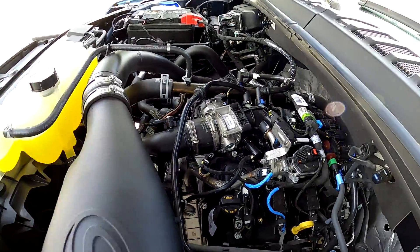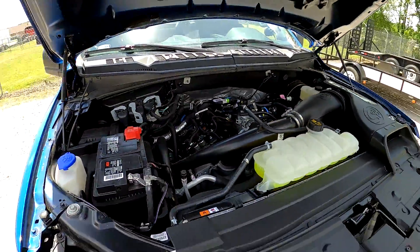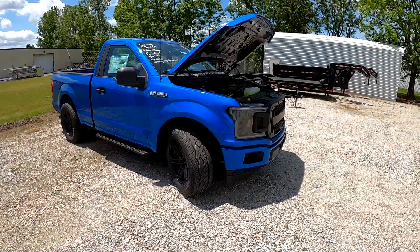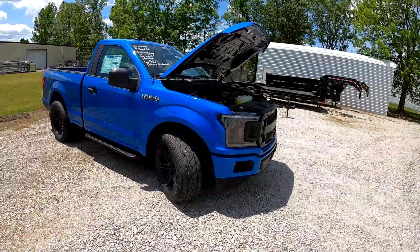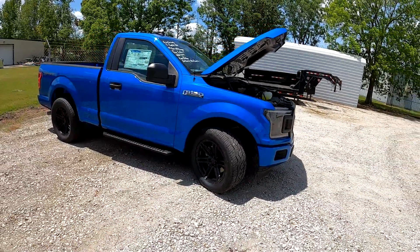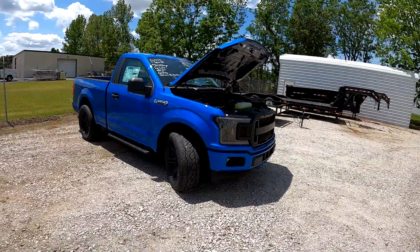That said, I do love this little 2.7 liter engine — the thing makes fantastic horsepower. This is the same truck we posted earlier on the channel, for sale at Capital Ford of Rocky Mount and tuned by Five Star Tuning, with a ton of other go-fast parts making a very conservative 450 horsepower to the wheels.